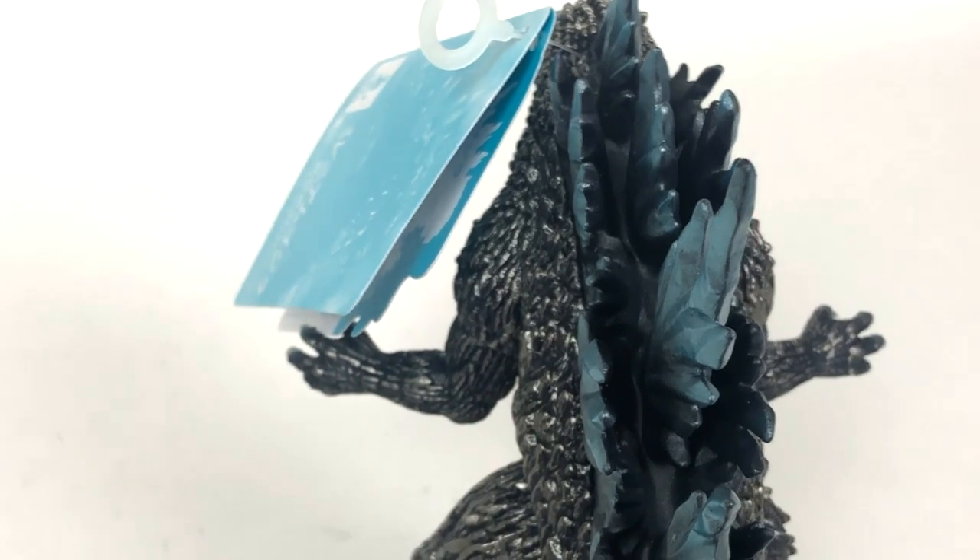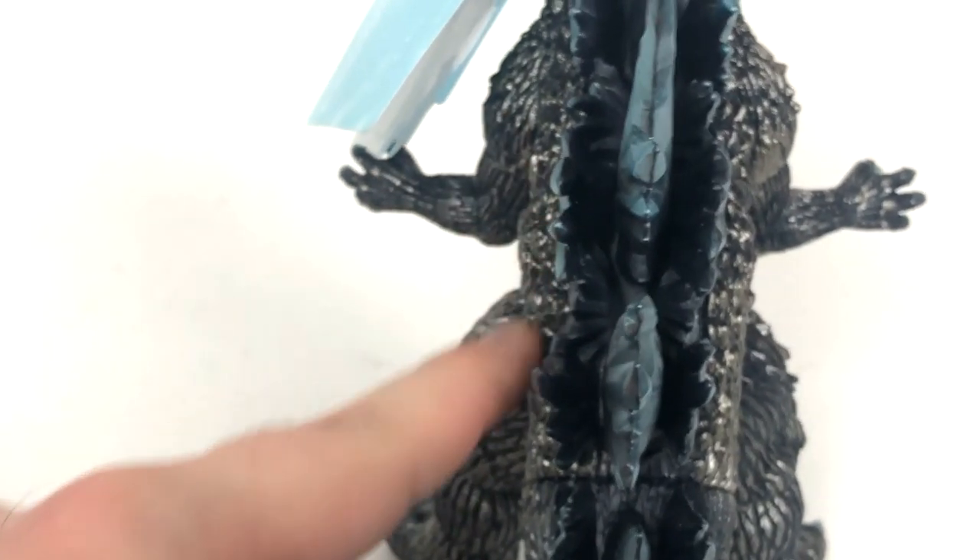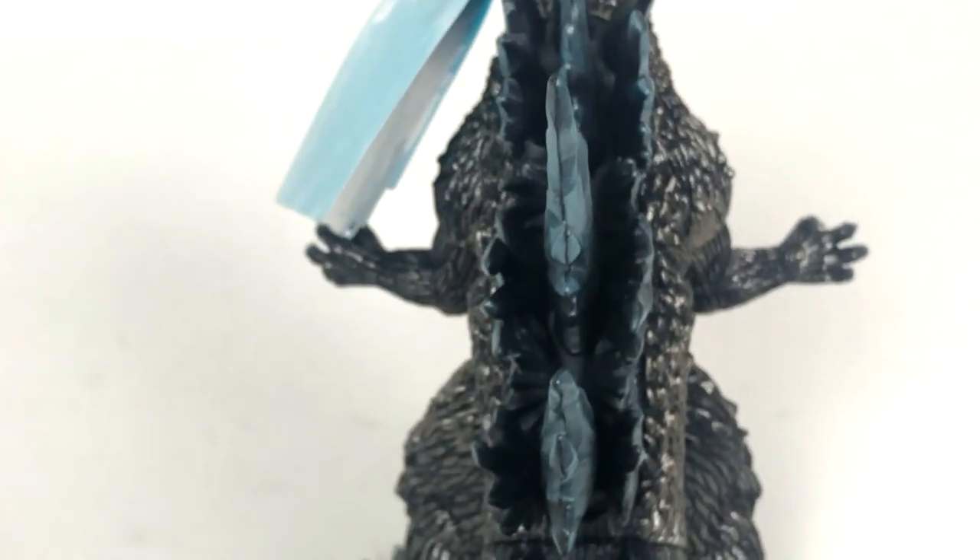I just wanted to point that out. The back of the figure over here of course has all that silver — it's just in between the dorsal fins that you will not.